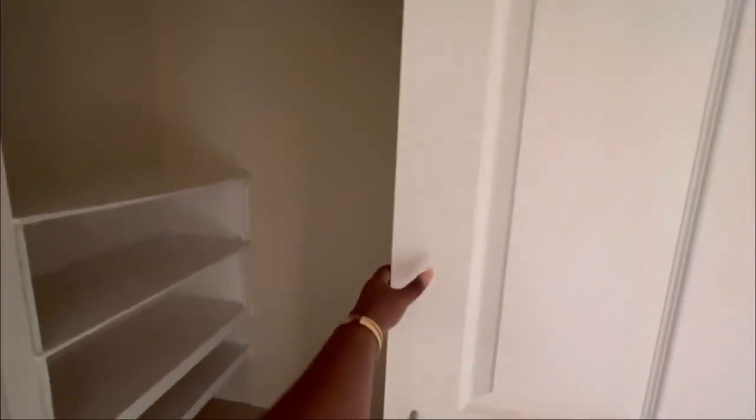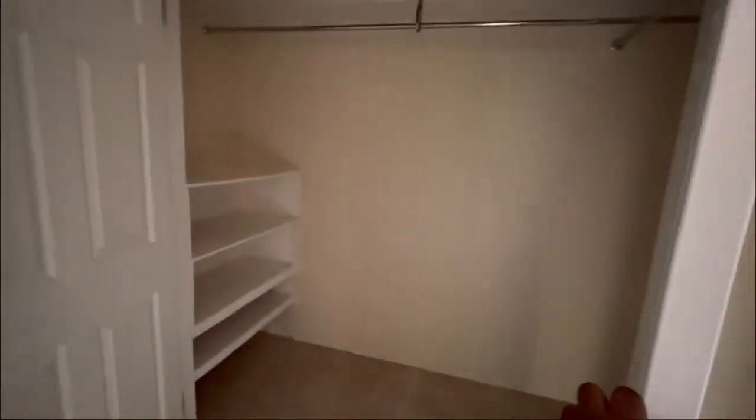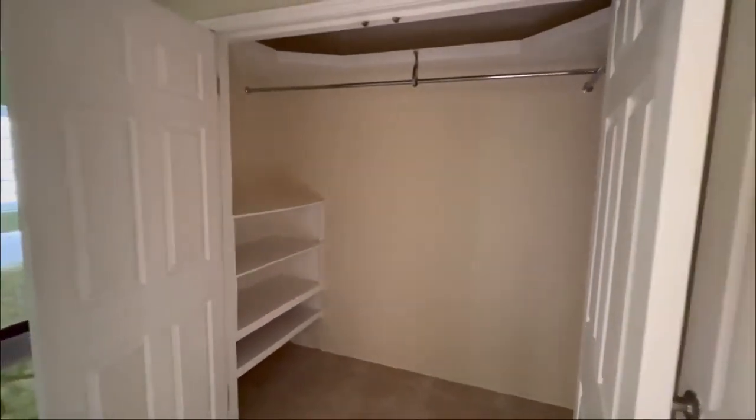And now we'll go back inside where we're going to view the master suite area, because it really is an area — it's a whole area. Let's take a look at that right now.